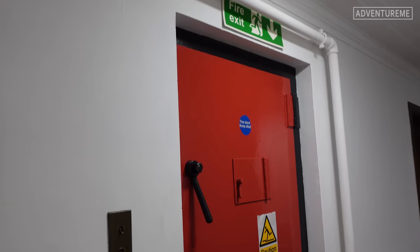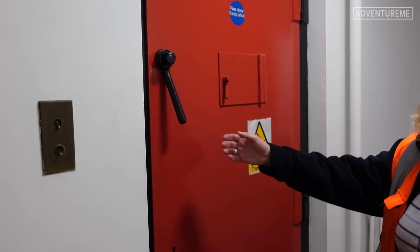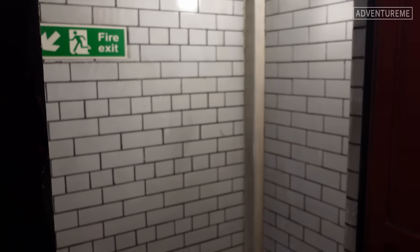We're about to go through that big red door with the precarious looking door handles. This is going to be the ventilation room, or the machinery to keep the air moving around the tunnel. Let's head inside.